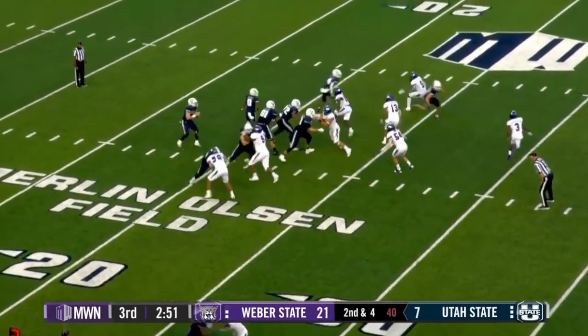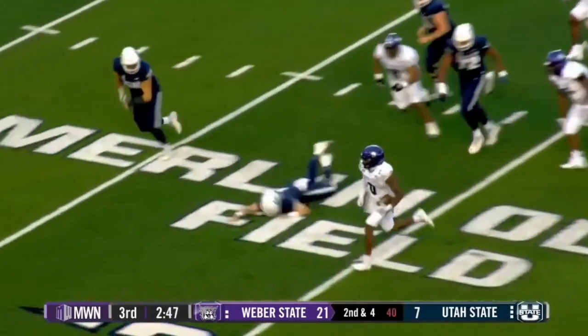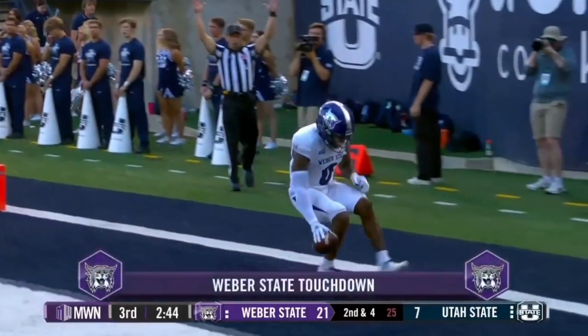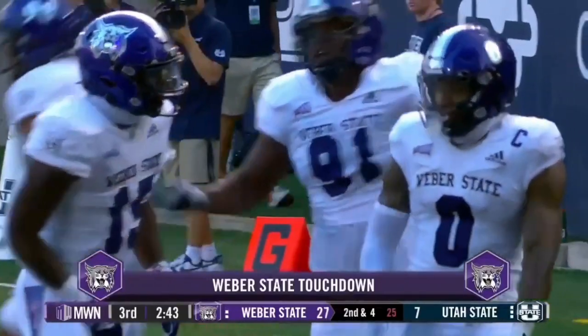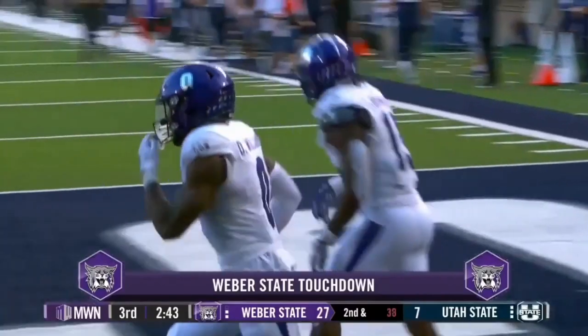Motion man is Vaughn. They fake the fly sweep. Middle of the field intercepted, and this might go for a score — it's 15, 10, 5, touchdown Weber State. A pick six. Weber State's coming the whole way. Desmond Williams reels in the pick, and Weber State's running away and hiding from Utah State.